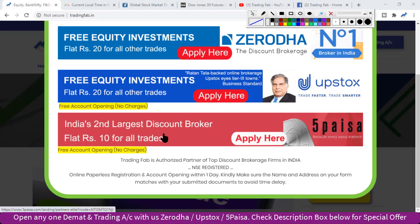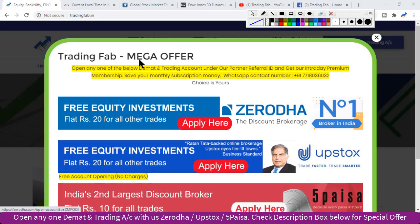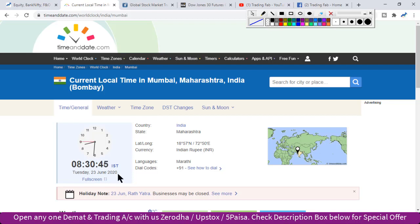Good morning friends, welcome once again to Nifty analysis from tradingfab.in. आज 23rd June 2020, Tuesday है, सुबह के 8 बजकर 30 मिनट हो रहा है। यह इस week का दूसरा trading session है।